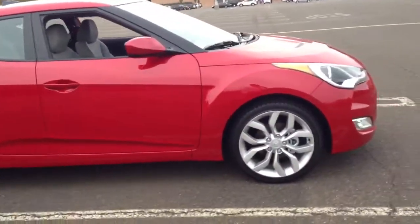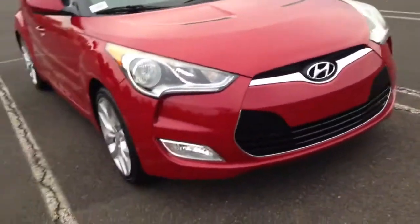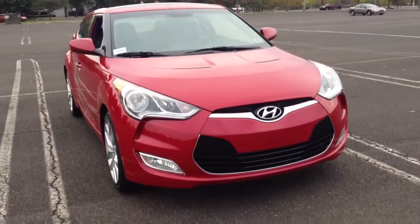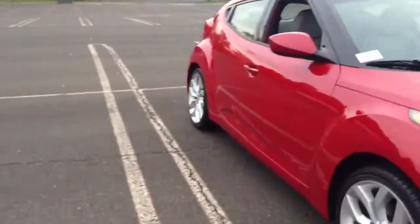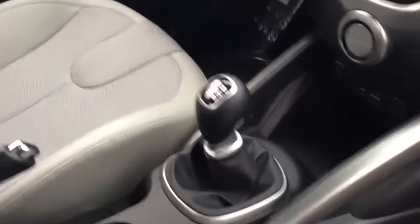So I'm just showing you the car real quick, and then I'll show you the interior. Let's get the front view real quick. Now let's go see the inside. It is a 6-speed with the Navi.